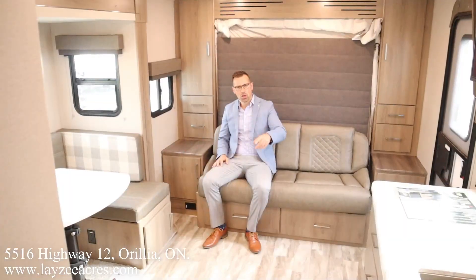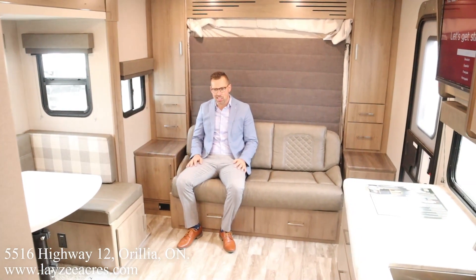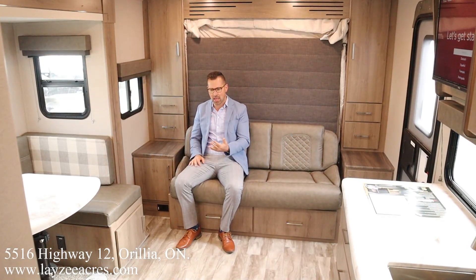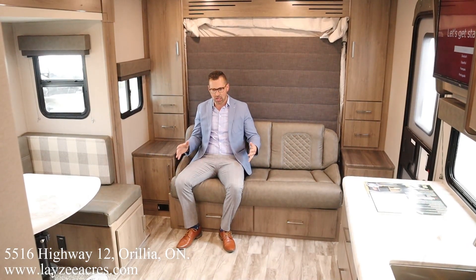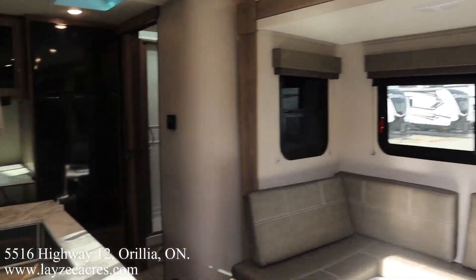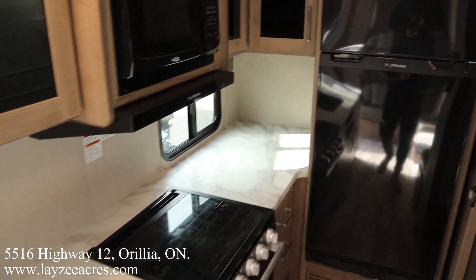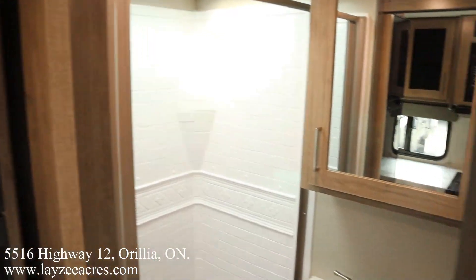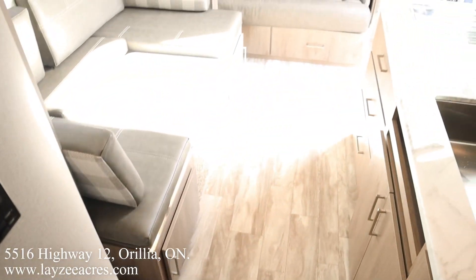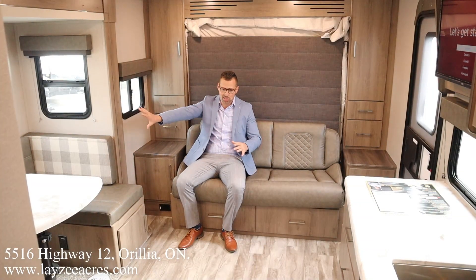We're inside the Imagine 17 MKE now. One of the great features of this floor plan is we have great travel access when the slides are closed — Brendan is going to show you that. Great counter space, access to the fridge, great access to the bathroom — all with the slide closed.